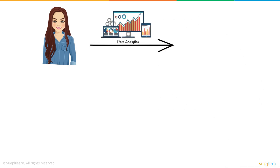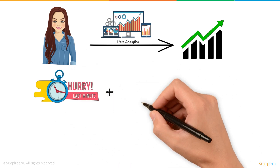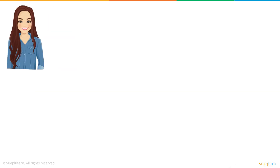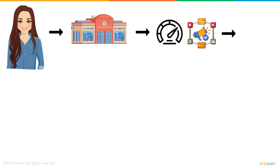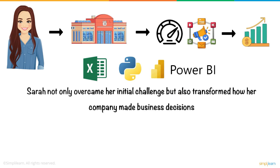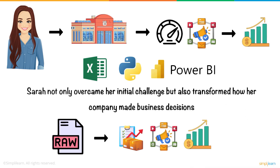Through the use of data analytics, Sarah was able to pinpoint the factors driving product sales. Her analysis revealed that products marketed heavily during promotional periods, especially with a discount of around 15%, saw the highest sales. Additionally, she found that certain items sold better in specific regions, likely due to local preferences. With this insight, Sarah recommended the company focus their marketing efforts on high-performing regions and adjust their promotion strategies to maximize sales without eroding profit margins. By using data analytics tools like Excel, Python, and Power BI, Sarah not only overcame her initial challenge but also transformed how her company made business decisions. Her ability to turn raw data into actionable insights helped the company improve inventory management, optimize promotional strategies, and ultimately drive higher profits.